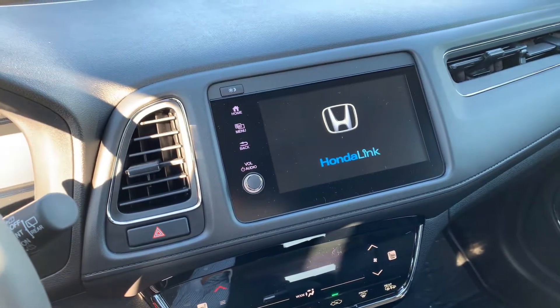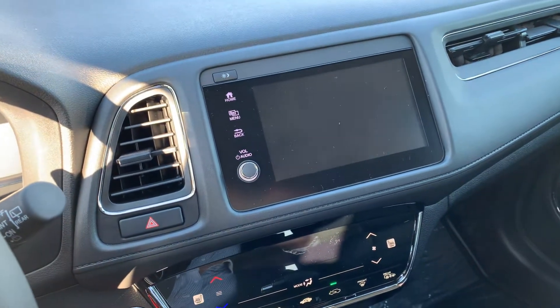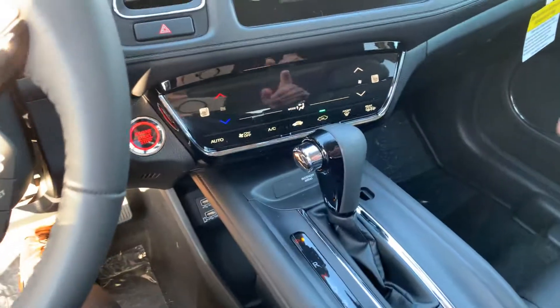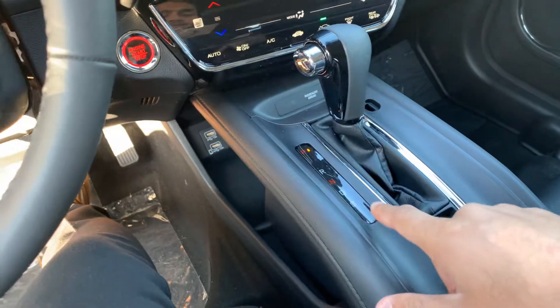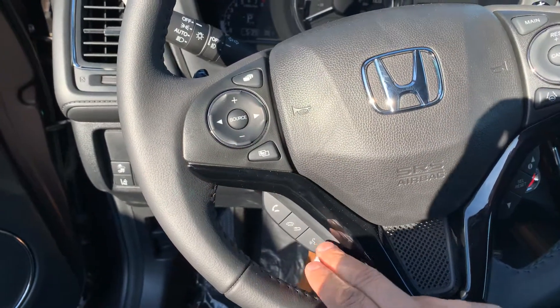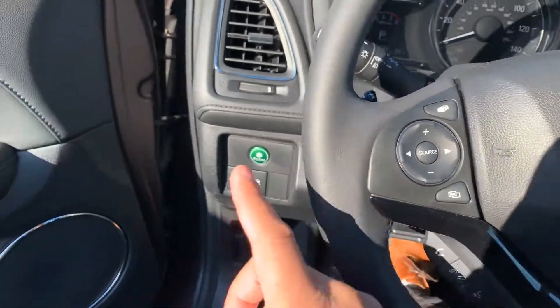You have Bluetooth, backup camera, Android Auto, and Apple CarPlay on this beautiful touchscreen. Dual climate control, sport mode, brake hold, Honda Sensing, volume control, voice command, and incoming pickup calls.